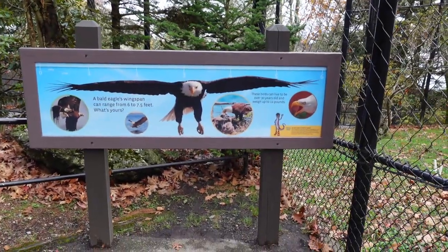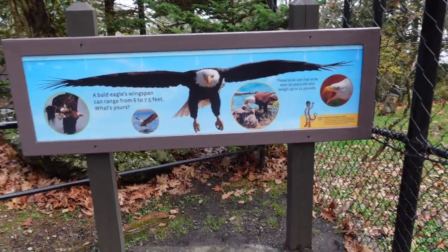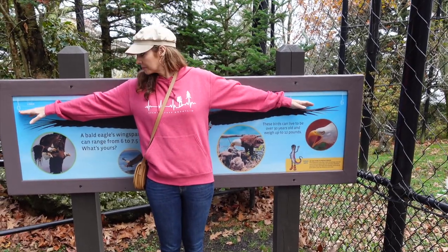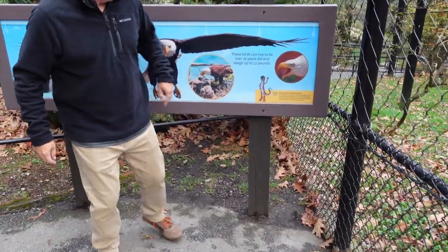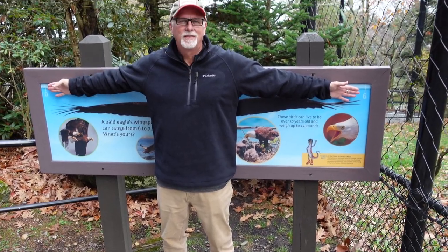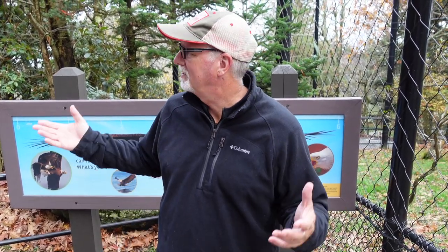We're going to check Karen's wingspan. Here is the bald eagle — it can range from six to seven and a half feet. Let's see. Start down there on the zero. You are five and a half feet. Now we're going to do Mike's wingspan. You're almost at the six. I just can't believe it's gorgeous in here — this little nature habitat, wildlife habitat. It's so neat, isn't it? Yep.